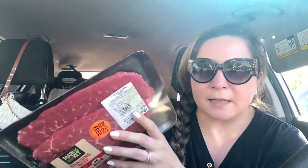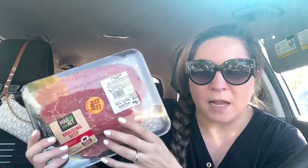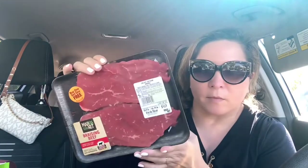I only got beef this time. I have plenty of chicken at home and some pork chops for my husband and son — they love those sometimes. I don't buy pork a lot, but sometimes I do. This was also some beef — it says braciole, and it's like thin steaks I can use for sandwiches. This was $5.64 and it was buy one, get one free, so I got two of those.